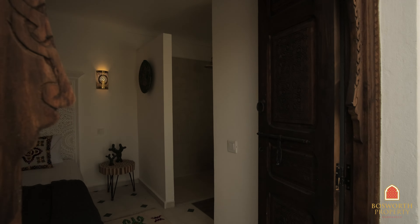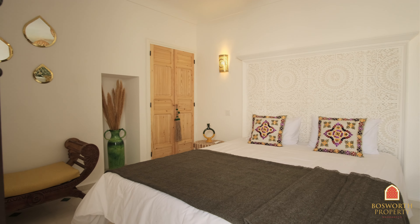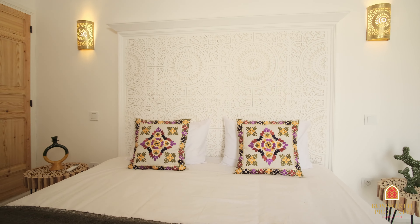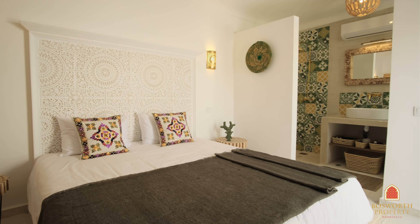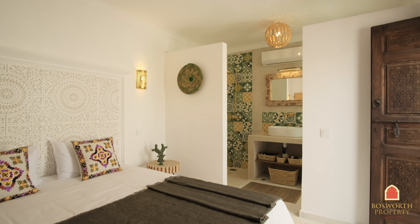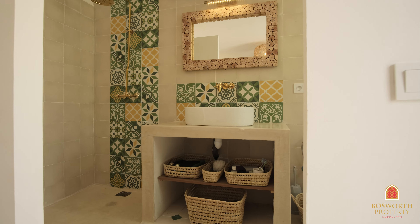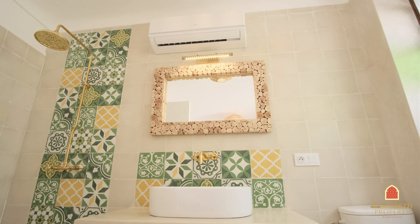Let's have a look inside. Again beautiful plasterwork details. Storage space as well. Very comfortable. And another great bathroom with some colorful tiling that adds some character into the space.